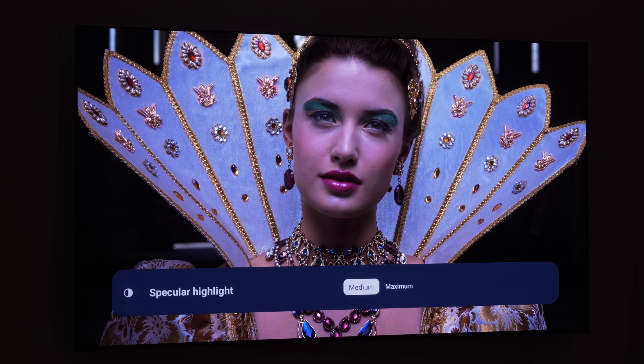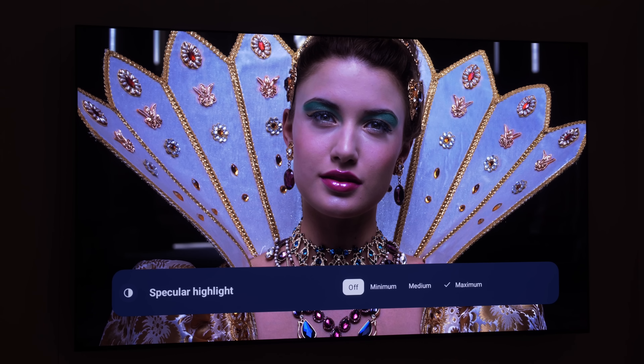Exclusive to the twin-chip Philips 950, an AI specular highlight enhancement feature will intelligently accentuate bright specular highlight detail in HDR videos for a heightened HDR effect, though purists who prefer faithful reproduction of the creative intent will likely keep this setting disabled.